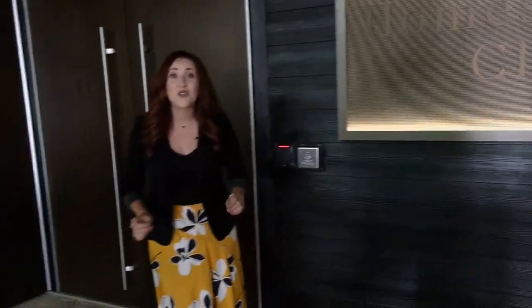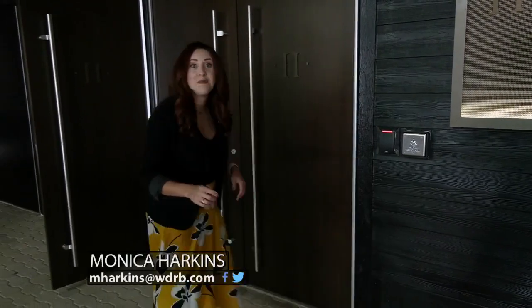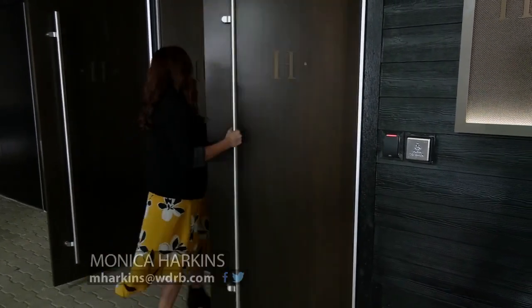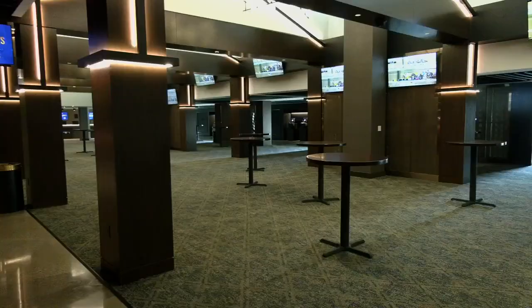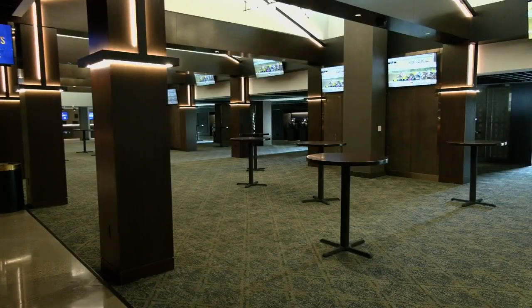Just a stone's throw from the paddock, you'll find the brand new Homestretch Club. And when fans walk through the front door, Churchill Downs hopes they feel a new exclusive wow factor. From what this was to what it transformed into is breathtaking. The club is available for membership all season long, or people can make one-time ticket purchases. We're trying to upgrade different levels of experience for all customers.